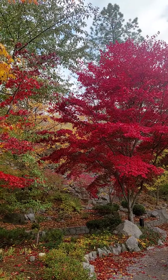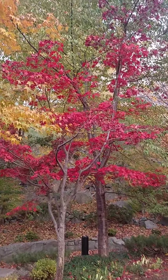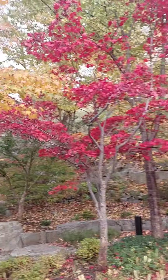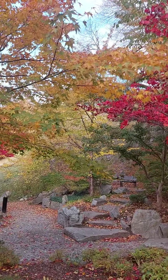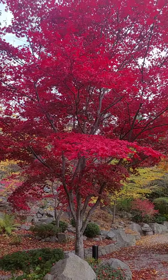Mother Nature took her little paintbrush here and colored this stuff all up for us. I think it was last year. Beautiful. Bright reds.